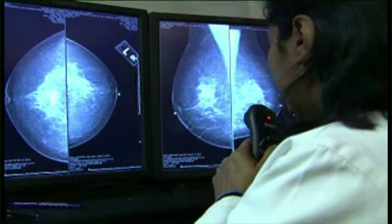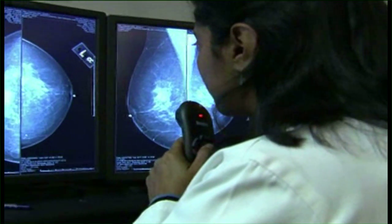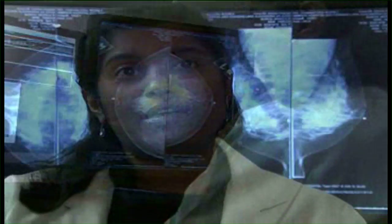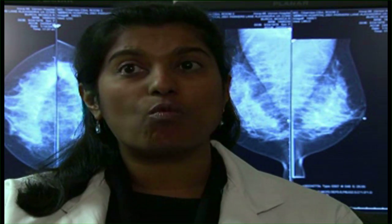Women with dense breasts have a larger amount of glandular tissue, which appears white on a scan and can make cancer diagnosis difficult. Breast cancer, whether it's in the form of a mass or in the form of a calcification, also shows up as white on a mammogram. So obviously the more white tissue that's in the breast, the easier it is to hide a cancer potentially.